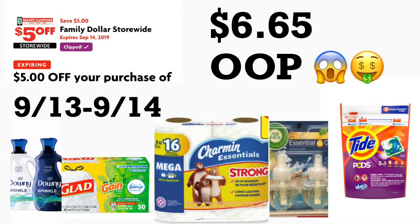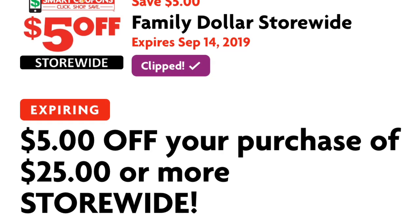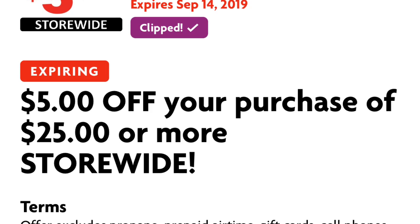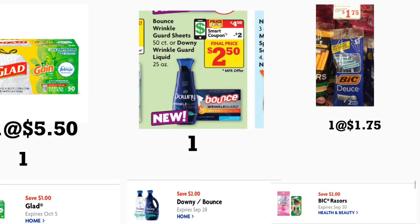Hola, bienvenidos nuevamente a mi canal. En este video les quiero compartir algunas opciones de ofertas para realizar en la tienda de Family Dollar. Si tienen chequeada su aplicación de Family Dollar, esta mañana recibimos un cupón nuevo digital de cinco dólares en la compra de veinticinco o más, pero ese cupón es válido solamente para dos días — hoy y mañana. Chequeen su aplicación y agreguen el cupón digital, más todos los otros cupones digitales para estos productos.